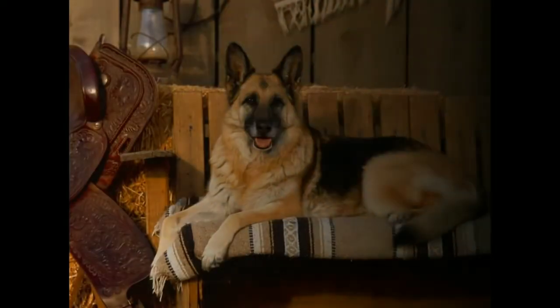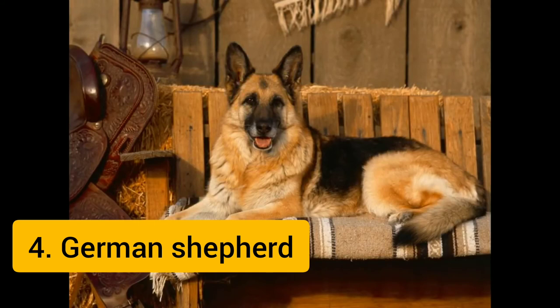The German Shepherd is a breed of large-sized working dog that originated in Germany. The breed's officially recognized name is German Shepherd Dog in the English language, sometimes abbreviated as GSD, and was also formerly known as the Alsatian and Alsatian Wolf Dog in Britain. The German Shepherd is a relatively new breed of dog, with their origin dating to 1899.